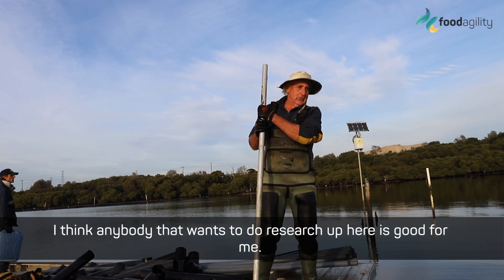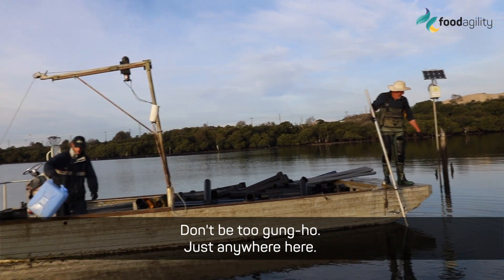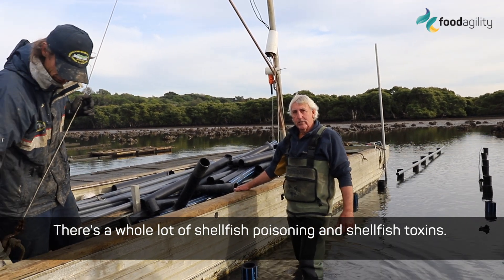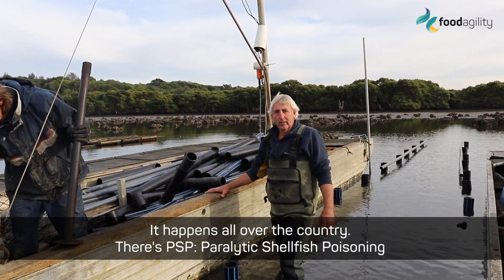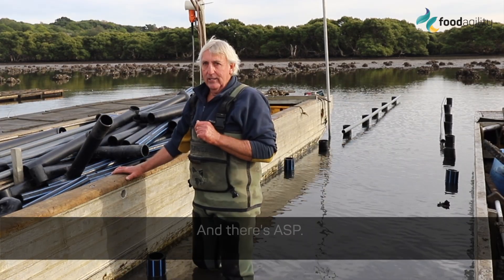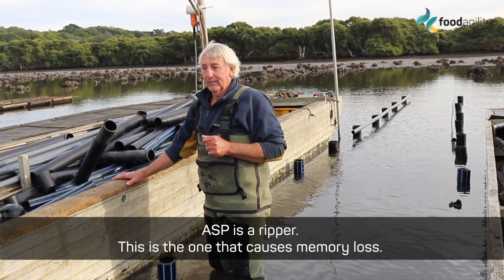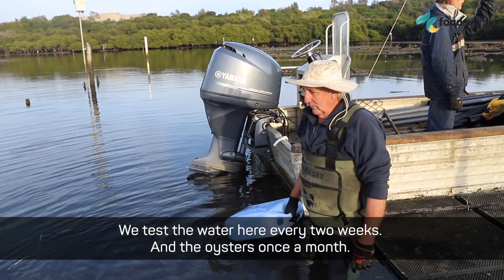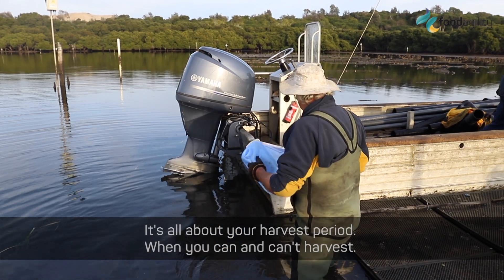I think anybody that wants to do research up here is good for me. There's a whole lot of shellfish poisoning, or shellfish toxins — it happens all over the country. There's PSP, which is paralytic shellfish poisoning, and there's ASP. ASP is a ripper — this is the one that causes memory loss. We test the water here every two weeks and oysters once a month. It's all about your harvest period — when you can and when you can't harvest.